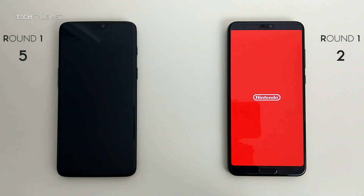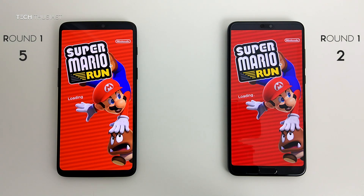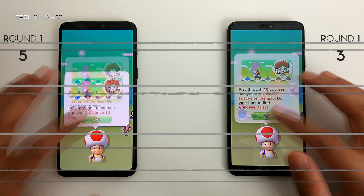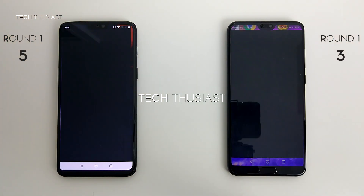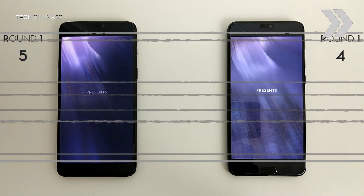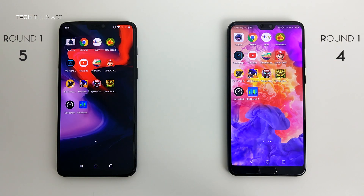I'll let the game run in the background. Next we have Super Mario Run, and that is ready to be played on the P20 Pro first — leaving that in the background. Sky Force — the P20 Pro seems to have a lead here. Let's see which one gets to the title screen — yes, that is the P20 Pro. And on to Sonic Forces.